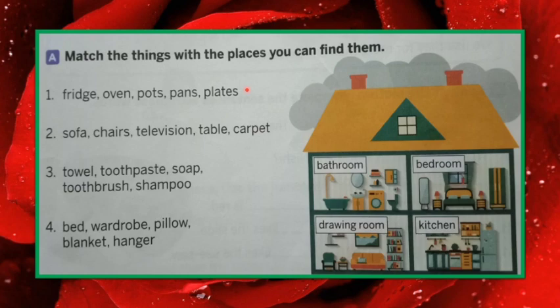Let's read number one: fridge, oven, pots, pans, plates. Where are these things found, children? You can see here: bathroom, bedroom, drawing room, kitchen. Out of these four places, where can you find these things? Fridge, oven, pots, pans, plates — kitchen, isn't it?